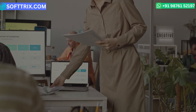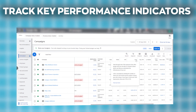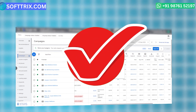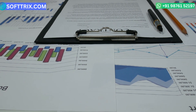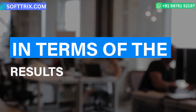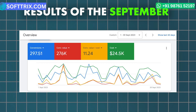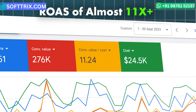Through regular reporting, we maintained a schedule to track key performance indicators. These reports helped us visualize campaign progress, understand what was working, and identify areas requiring attention. Regular reporting was crucial for transparency and accountability. As you can see on the screen, we achieved a conversion value — the revenue — of around $275,000 for September, with a ROAS of almost 11.